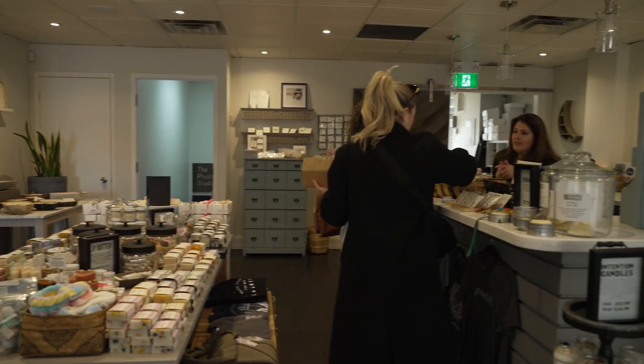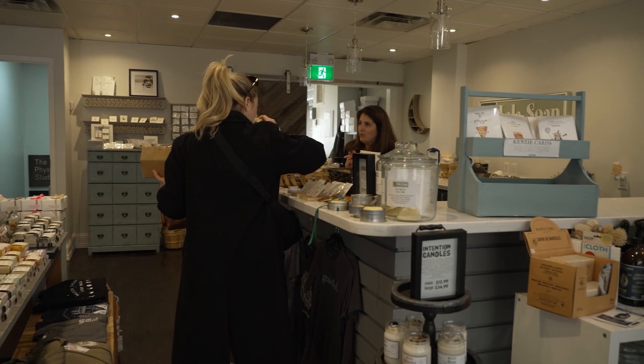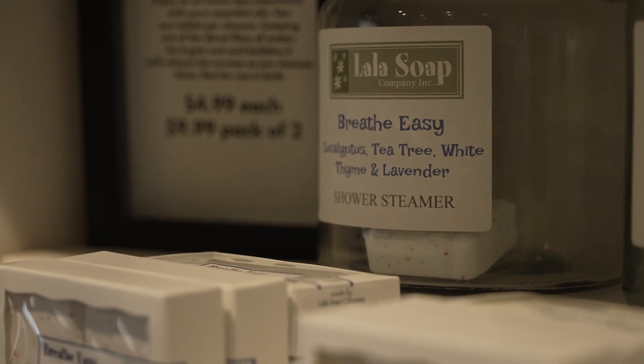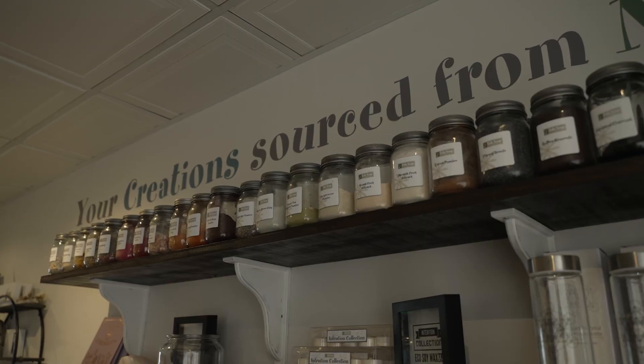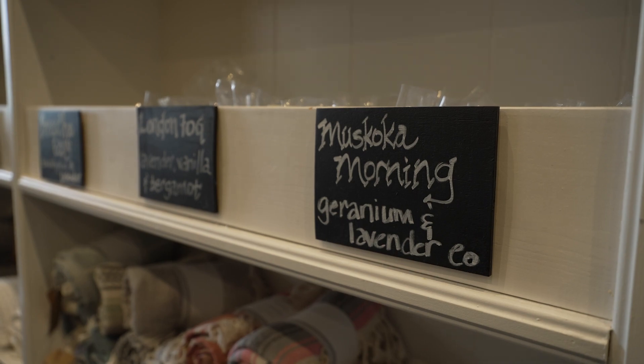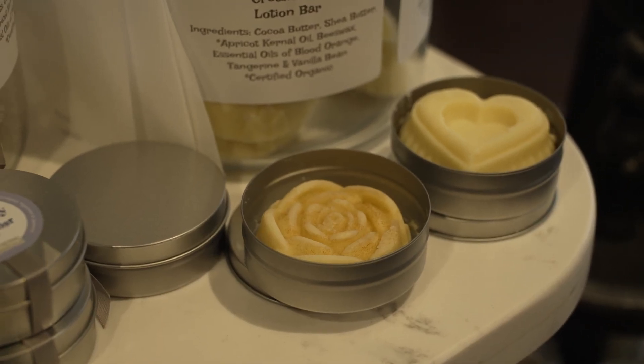Oh, anything with our brand on it we make in-house. So we make handmade natural soaps, shower steamers, bath bombs, whipped body butter, lotions. We also customize any unscented products like shampoo, conditioner, and body wash.